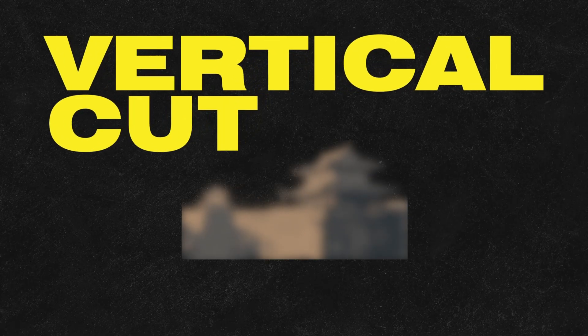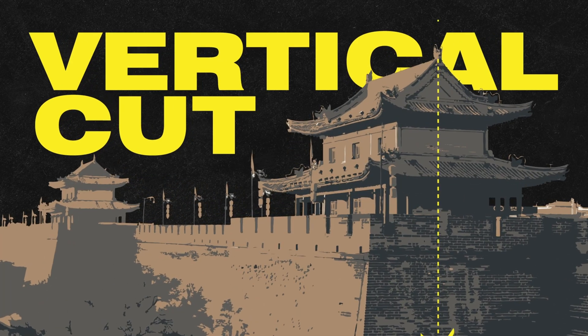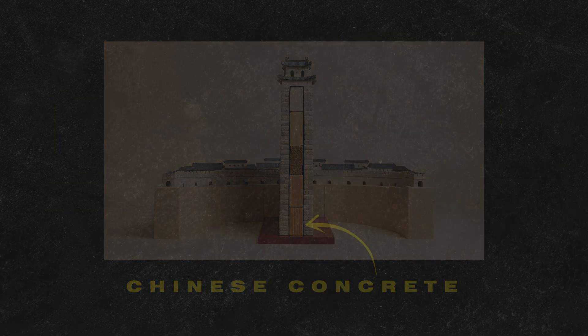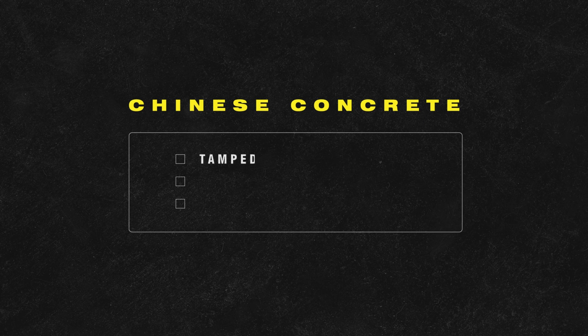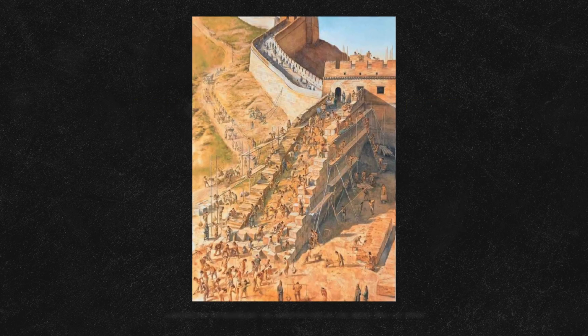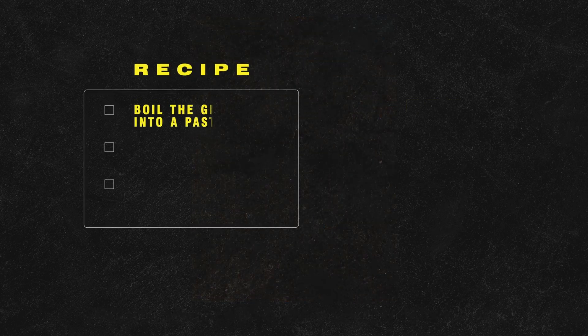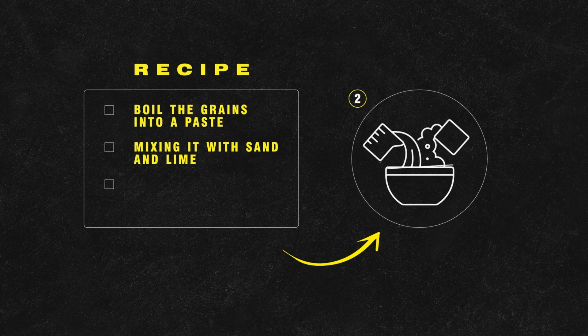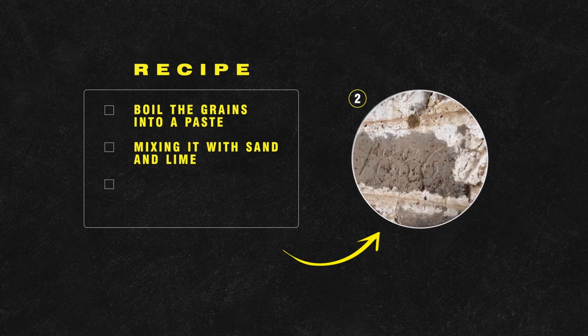But what made it so durable and impenetrable? Let's make a vertical cut to one of the walls and discover what's inside. The wall's base was built using Chinese concrete — a mixture of tamped earth, lime, calcium hydroxide, and glutinous rice, a sticky compound that acted as a natural adhesive. It was used in the mortar for structures: by boiling the grains into a paste and mixing it with sand and lime, a durable and waterproof material was formed that stood the test of time, even against earthquakes and erosion.